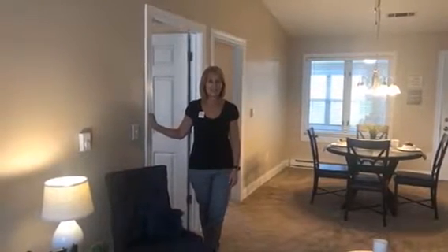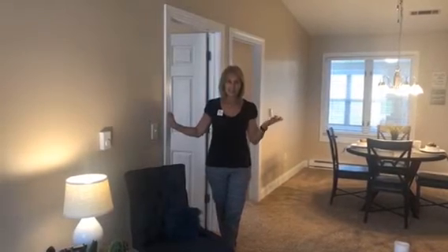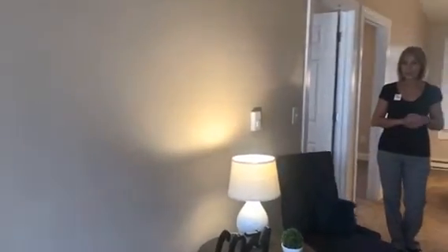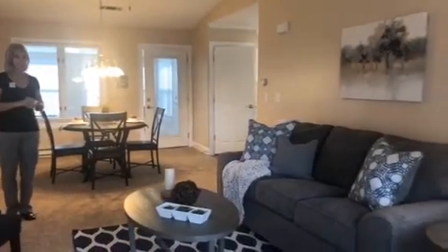Hi, my name is Sue. I'm the Independent Living Sales Counselor here at Otterbein Marblehead on the shores of beautiful Lake Erie. Come on in. Today I want to show you a patio home. This patio home is a two-bedroom, one-and-a-half bath, fully appliance kitchen with sunroom, vaulted ceilings, bright and spacious.